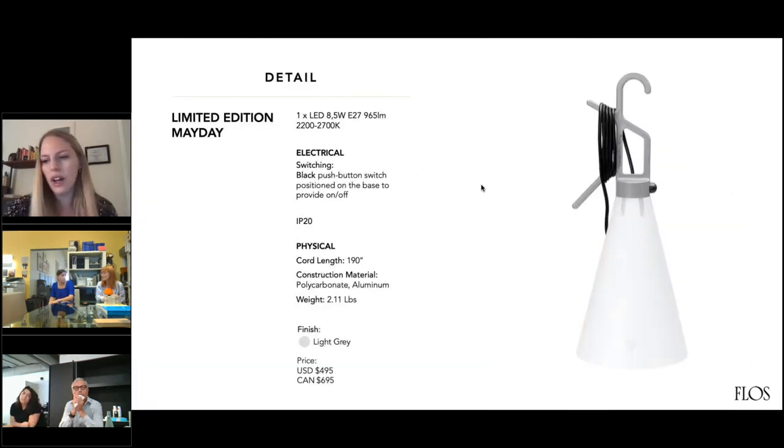There are only 2,020 of these being created since it is our anniversary edition. So it'll be really great for anyone who's a collector of good design.